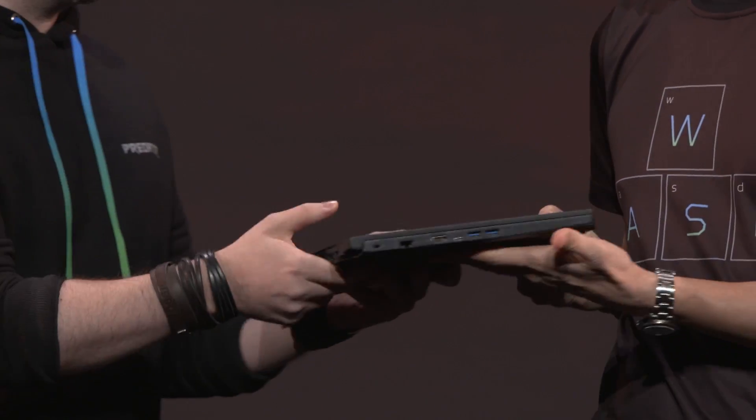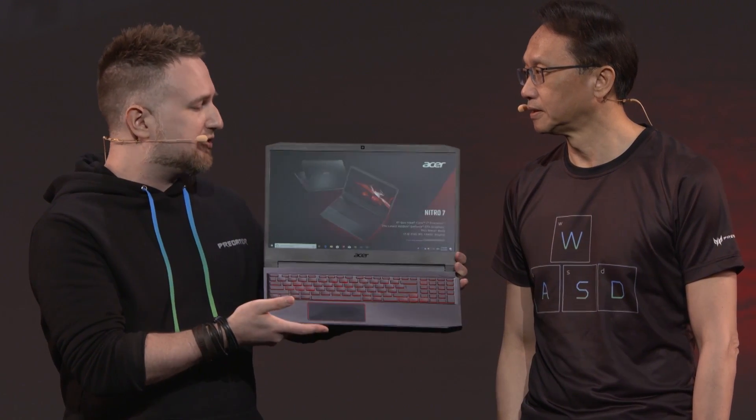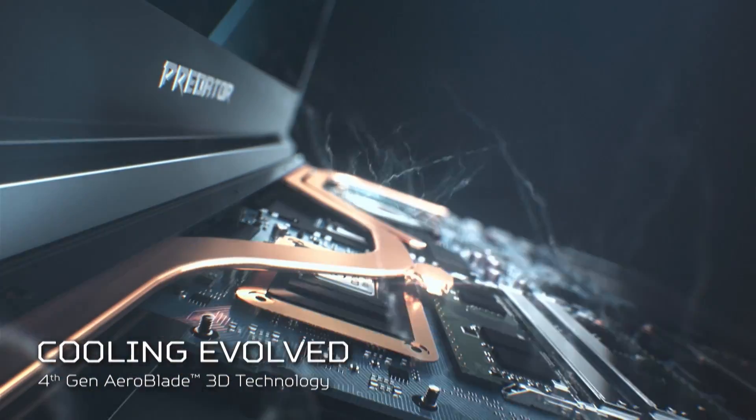What's new with the Nitro 7? It's much thinner, and we did give it a high refresh display. The main difference is the thinner body — around 19.9 millimeters and 2.5 kilograms — so if you want to game on the go, the Nitro 7 is the perfect laptop. This is the new Predator Helios 300, featuring our fourth-gen AeroBlade 3D technology.